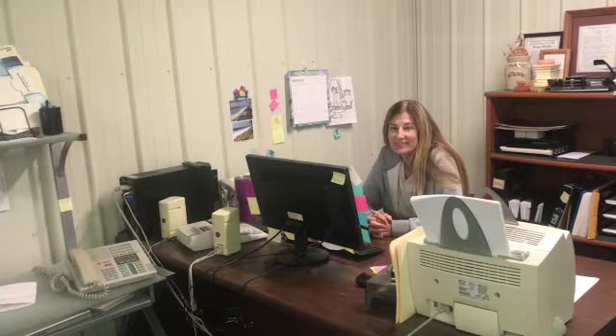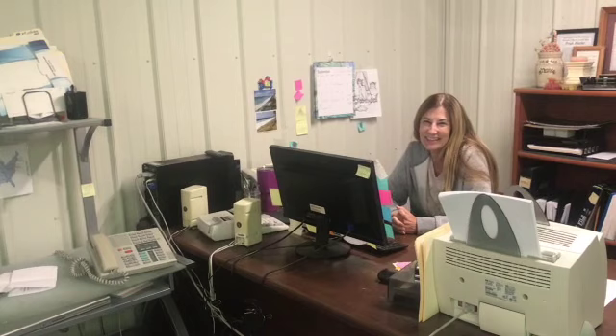I just wanted y'all to see where it all happens, where the magic happens. And I wanted to thank Trish and my mom for doing all they do for me and show you off to the world. Have anything to say for yourself?